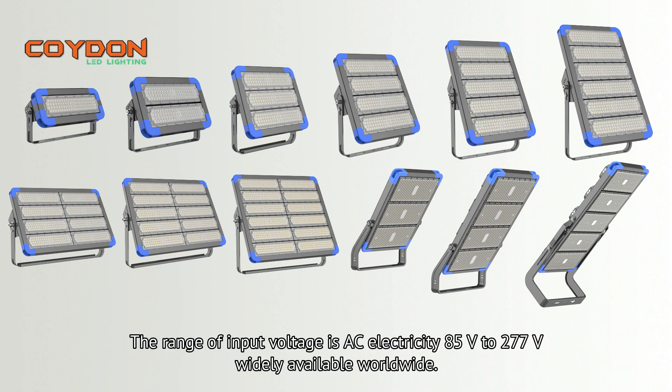The range of input voltage is AC electricity 85V to 277V, widely available worldwide.